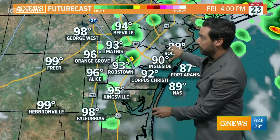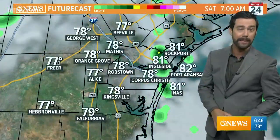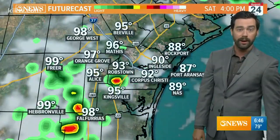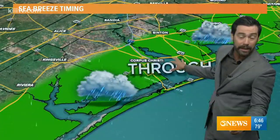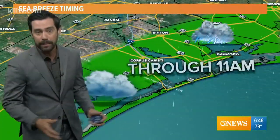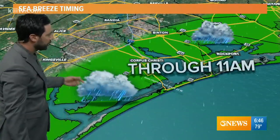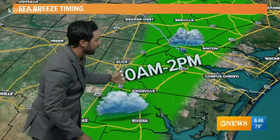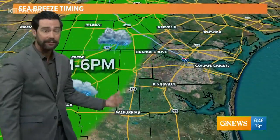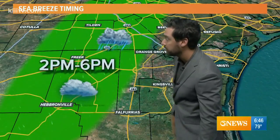We're going to have these isolated sea breeze showers that work inland during the afternoon — morning chances for rain near the coast, afternoon chances for rain as you get into the brush country. Here's the general timeline: through the morning hours near the coast, then the sea breeze works in and carries the activity out to between 281 and 77 by noontime. In the afternoon, they swing farther into the brush country, and that's where they kind of die off as the sun sets and that activity goes away.